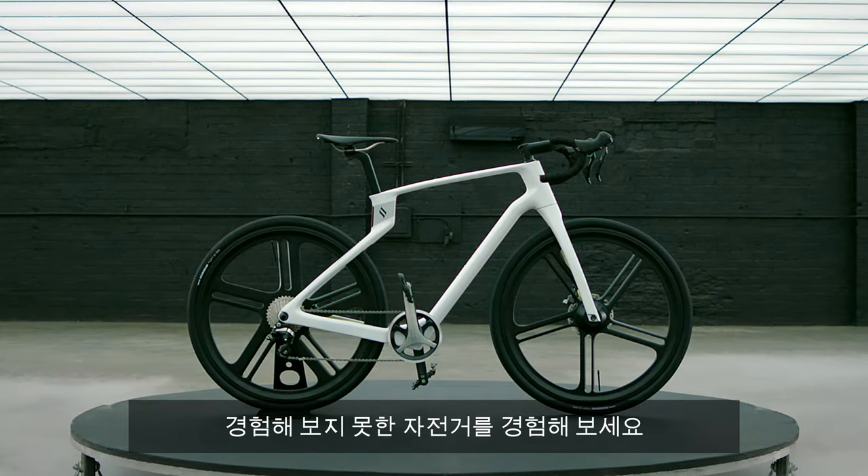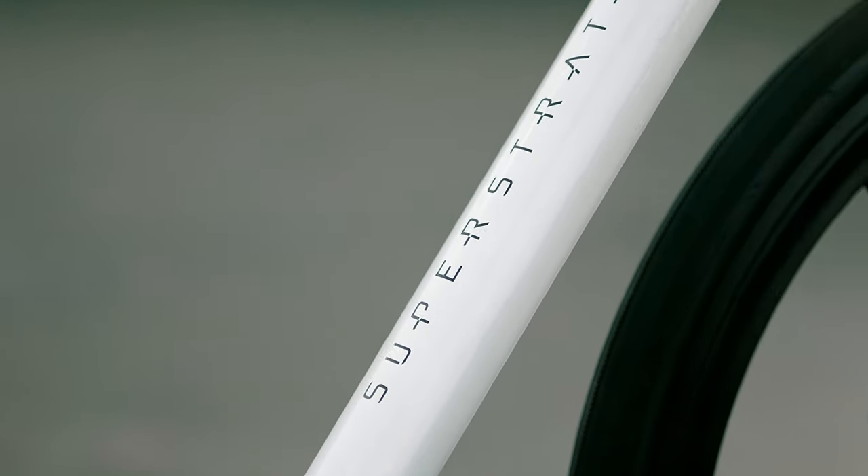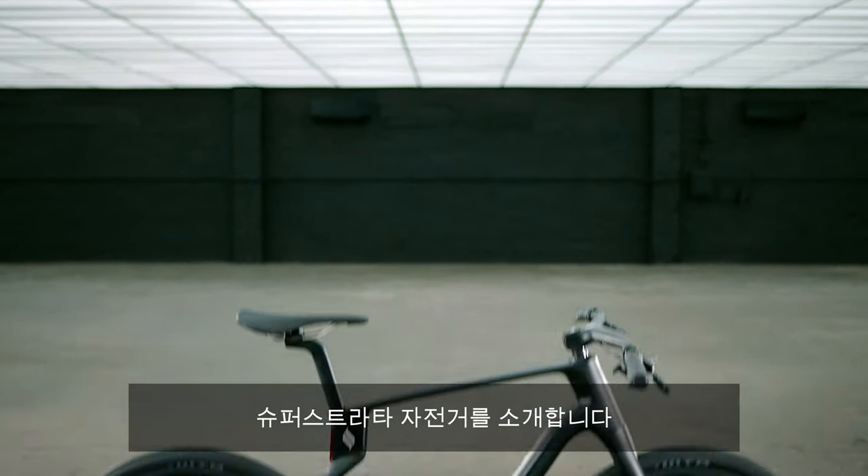The ultimate bike experience is here. Introducing the Super Strata — the world's first unibody carbon fiber composite bike, custom made for you.